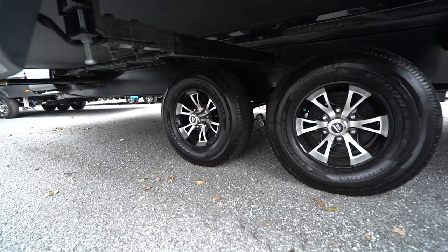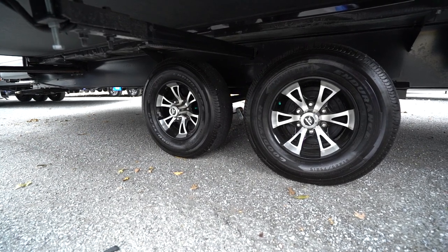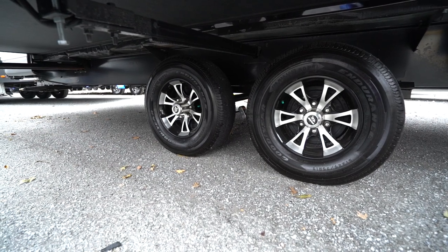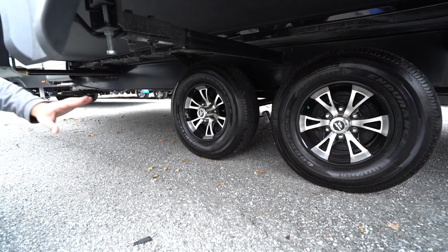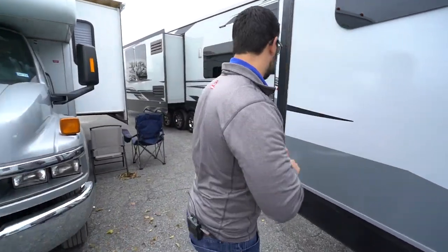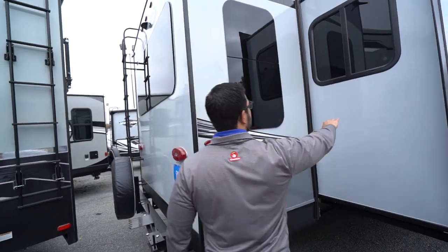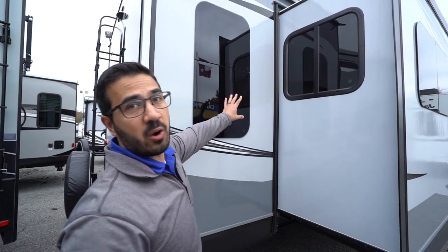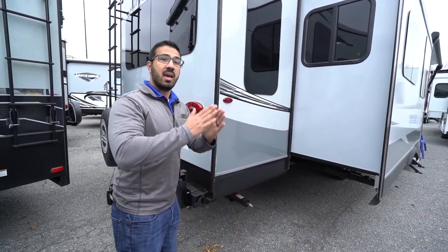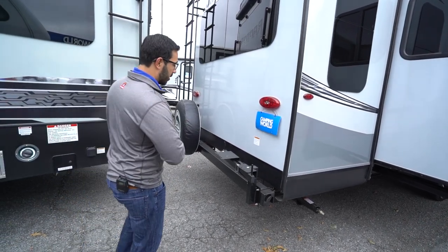Underneath, this one has Dexter Easy Lube axles — less maintenance, no need to constantly repack your bearings. The Dexter axles also have Easy Adjust brakes that self-adjust, so that's one more maintenance item you can forget about. Underneath there's also a fully enclosed, insulated, and heated underbelly to help keep out road grime, rodents in the off season, and to keep things warmer in colder climates. On the sides of the RV you have frameless windows — they look nicer, their seals are behind the glass and protected from the elements, and they tilt open so you can get airflow even while it's raining.